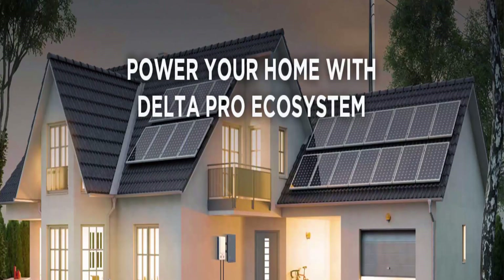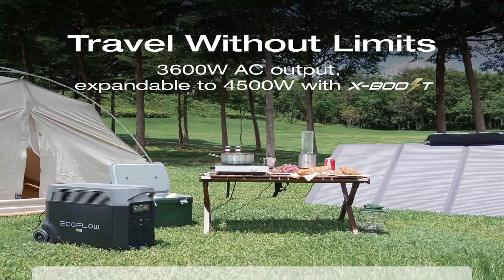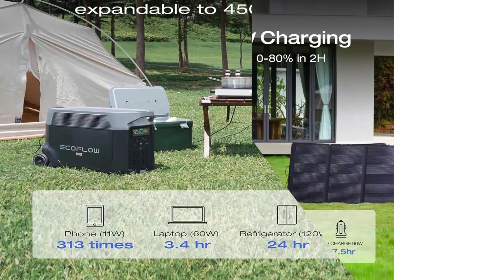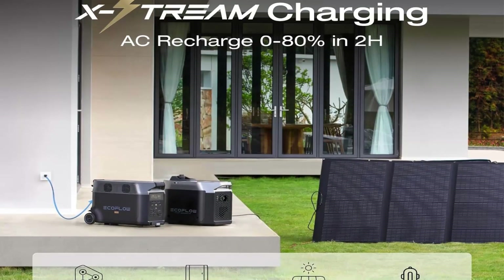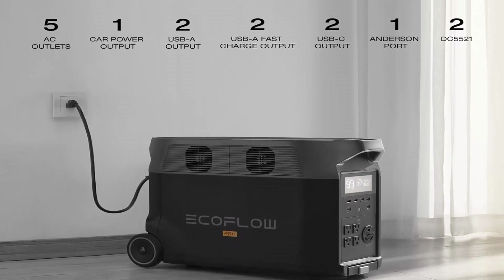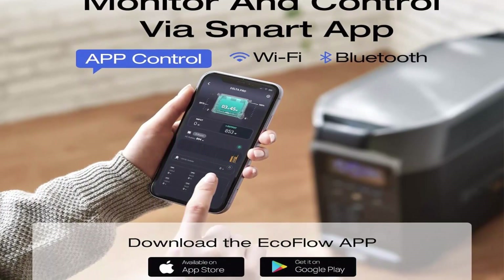Large Capacity: each Delta Pro features a 3600 Wh LFP battery capacity, providing strong electrical storage for home battery backup and outdoor camping. With Delta Pro extra batteries or smart generators, the electric generator can expand its capacity from 3.6 kWh to 25 kWh. Extreme Fast Charging: fully recharge a single Delta Pro in 1.8 hours with 240V outlets at 3000 Watt, 2.7 hours with 1800 Watt wall outlets, or solar-charged in 3.5 to 7 hours with 3×400 Watt solar panels, thanks to industry-leading solar conversion efficiency of up to 23%. Ideal for juicing up the battery between short outages.